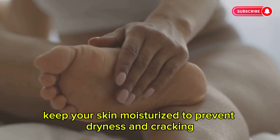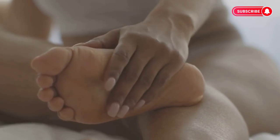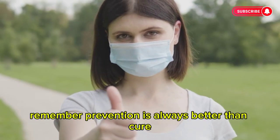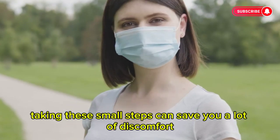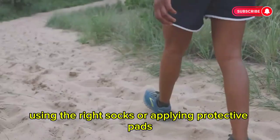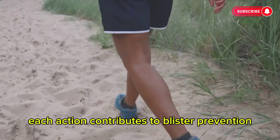Keep your skin moisturised to prevent dryness and cracking, which can lead to blisters. Dry skin is more prone to damage, so regular moisturising is key. Remember, prevention is always better than cure. Taking these small steps can save you a lot of discomfort in the long run. Whether it's choosing the right footwear, using the right socks, or applying protective pads, each action contributes to blister prevention.